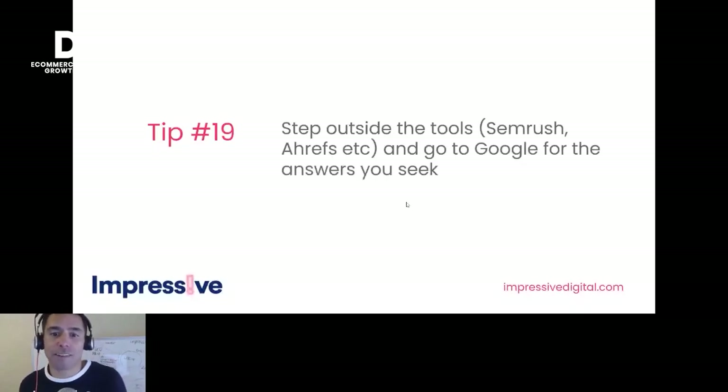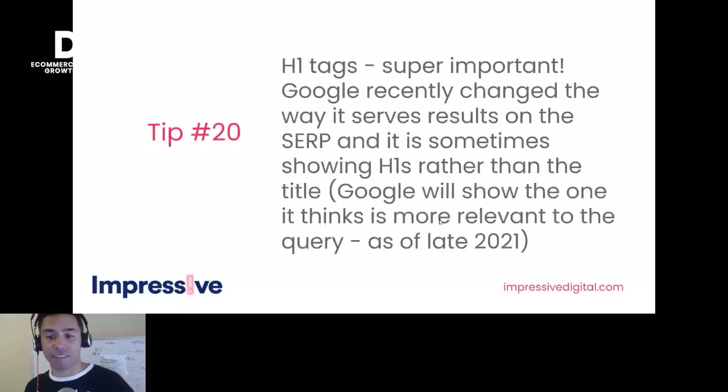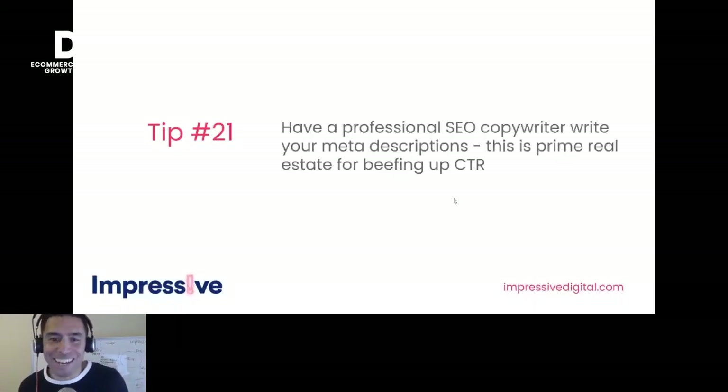Tip twenty: H1 tags. Google recently decided to start taking H1 tags instead of title tags to show in the SERP. Do you have H1 tags? Lots of sites don't. Tip twenty-one: hire a professional SEO copywriter to write your meta descriptions. This is prime real estate for improving click-through rates, so why not get a real professional to do it? Kate Toon is a great resource if you don't know her — look her up.